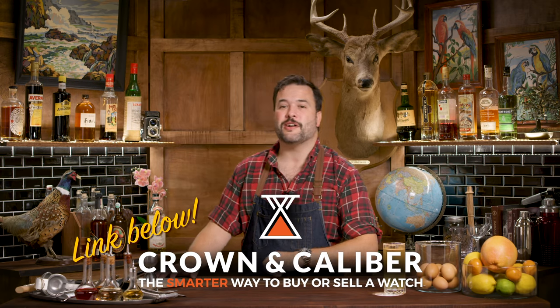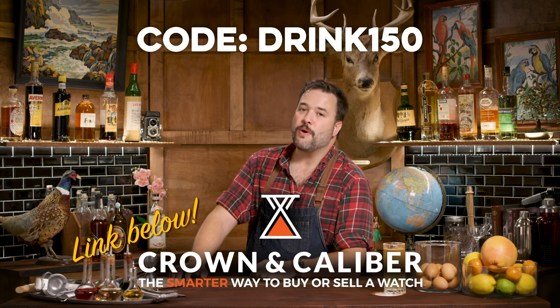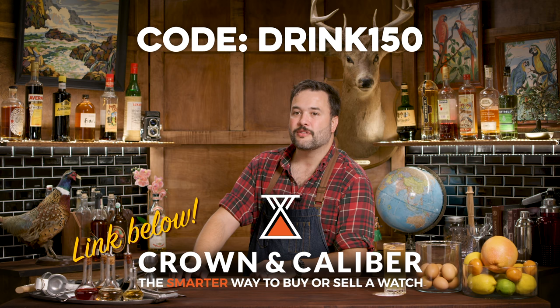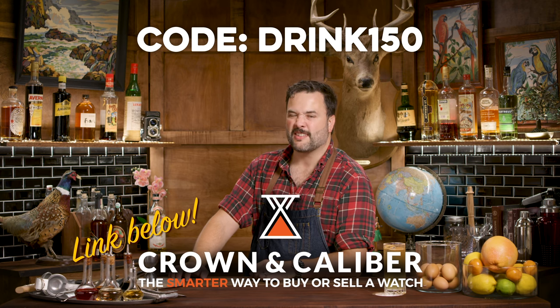Courtesy of Crown & Caliber. And if you're interested in watches and want to know more and are in the market for a watch, you should definitely swing by Crown & Caliber. If you use code DRINK150 at checkout, you can get $150 off any watch over the value of $2,000 — today, tomorrow, or the next day. I don't think it's going to expire.